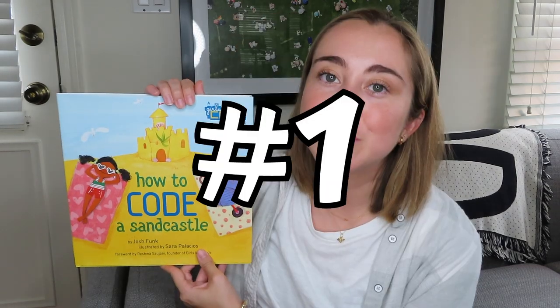Today's video is going to be a book review. I love read alouds and I love to read books myself, so I'm really excited. I'm going to be talking about my top three STEM read alouds. As a K-5 STEM teacher, I really love incorporating read alouds into my teaching — it's a fun way to get students engaged in STEM, because elementary students love read alouds. Even if you're not a STEM teacher, you can still incorporate these into your classroom.